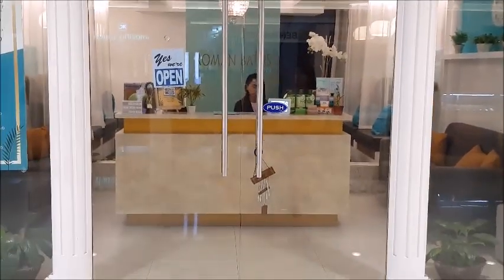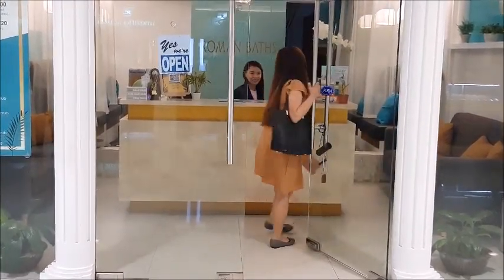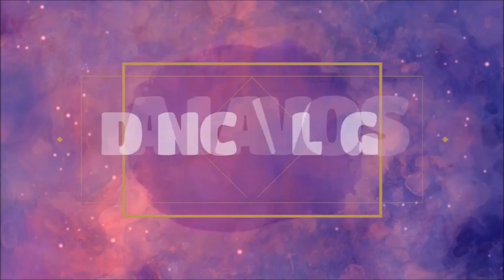We are in the mall. Oh my God. Okay. Ready, one, two. Hi guys!